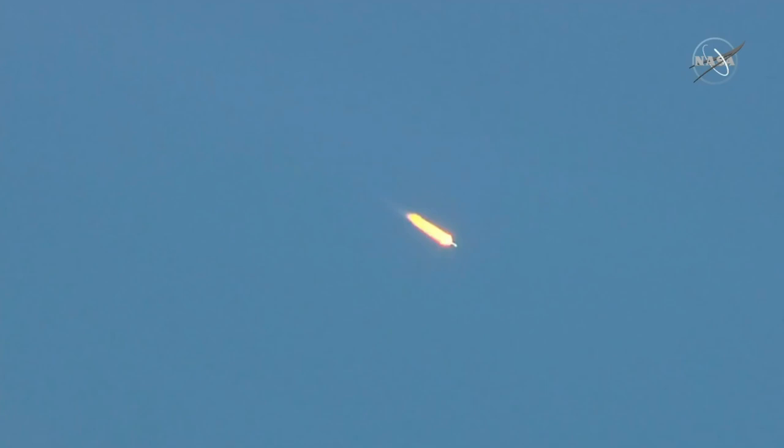80 seconds, the parameters are nominal. On board, everything is good, we feel well. We feel the G-loads. First milestone we'll be watching for here is the escape tower jettison, which will come at the 1 minute and 54 second mark, a little less than 10 seconds now.